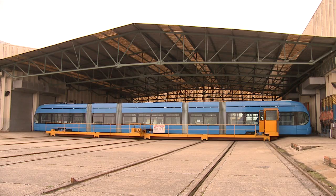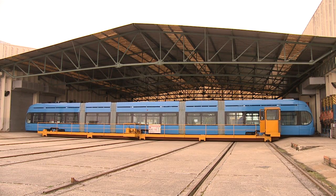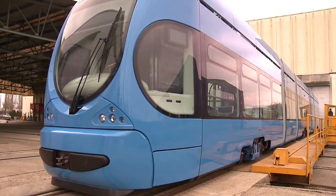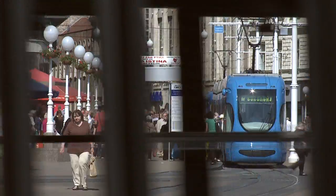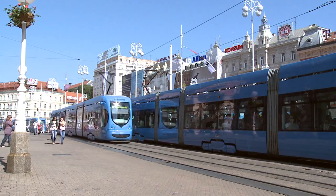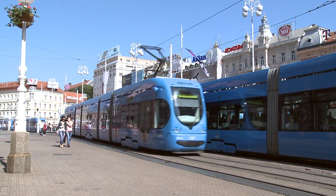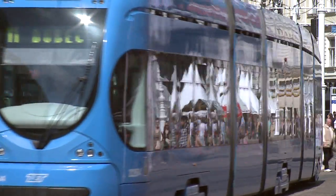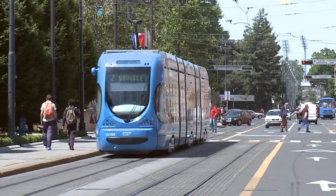The first 100% low-floor tram car was developed and produced in 2005 for the City of Zagreb by the Crow Tram Consortium under the leadership of Konchak. The production of equipment for electric trams at Konchak began in the 1950s. The TMK2200 tram car belongs to the most up-to-date generation of urban electric traction vehicles.